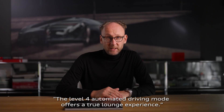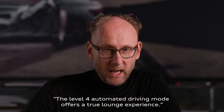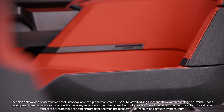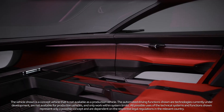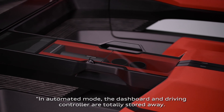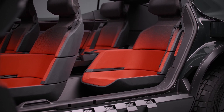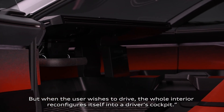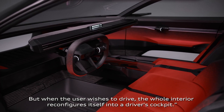The level 4 automated driving mode offers a true lounge experience. In automated mode, the dashboard and driving controls are totally stowed away. But when the user wishes to drive, the whole interior reconfigures itself into a driver's cockpit.